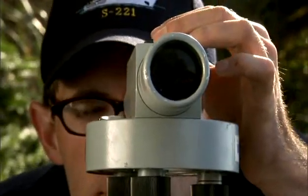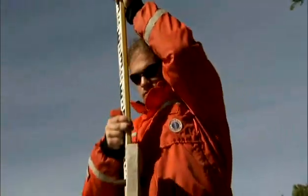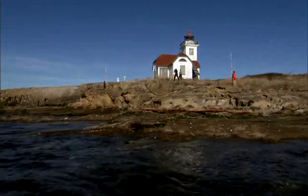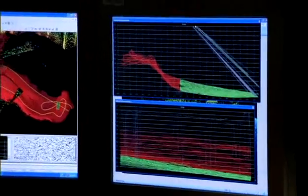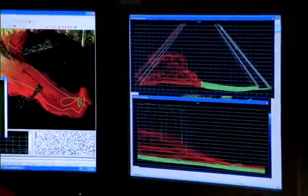But to make an accurate chart takes an exacting combination of efforts. Teams must gather a huge amount of data about tides and currents, latitude and longitude, contours of the coastline, and the shape of the sea floor. The better the data, the more precise the chart.